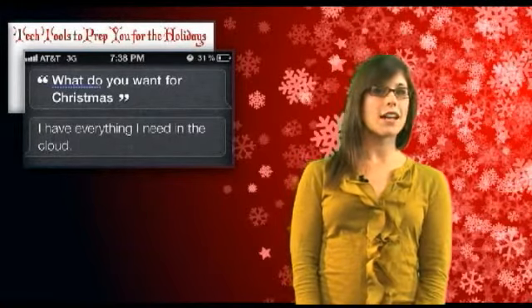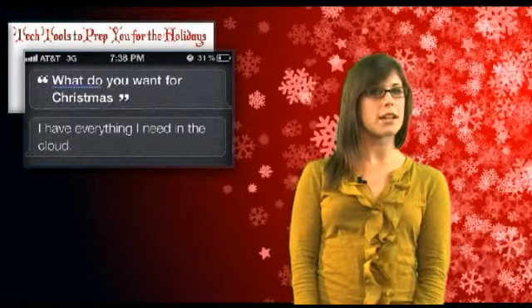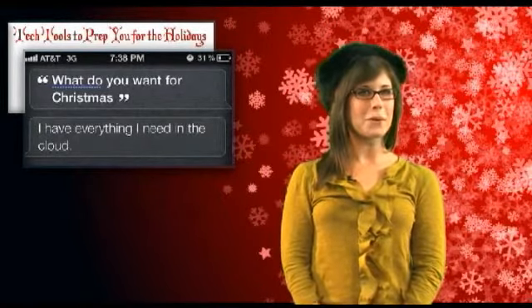So whether you decide to put these holiday tech tools to use, or say bah humbug to the blurring of technology with Christmas tradition, we wish you and yours a stress-free shopping season and a happy holiday. I'm Tammy Wolf, thanks for watching.